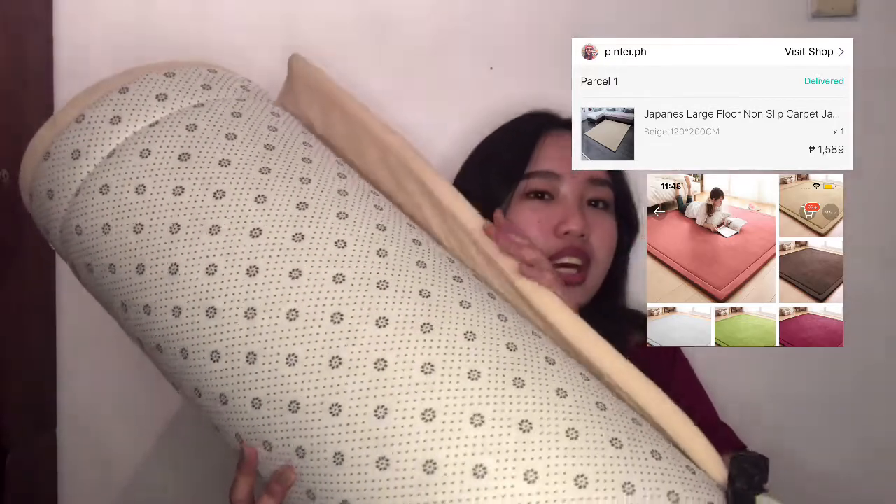Next item is itong carpet. Good quality, okay na sya sa price nya. Malambot sya. Hindi ko sya talaga mapakita but I will just put an image.